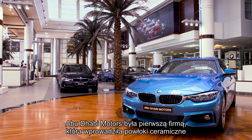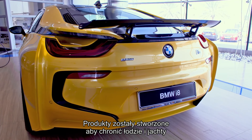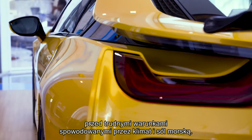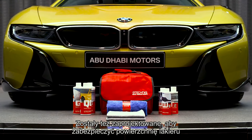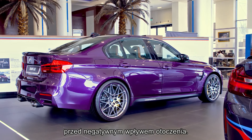Abu Dhabi Boaters were the first company to introduce ceramic based paint protection products to the United Arab Emirates market. The product was designed to be used on boats and yachts in order to protect them against the harsh conditions of sea and salt water. It is also designed to protect the surfaces of the car against harsh conditions.